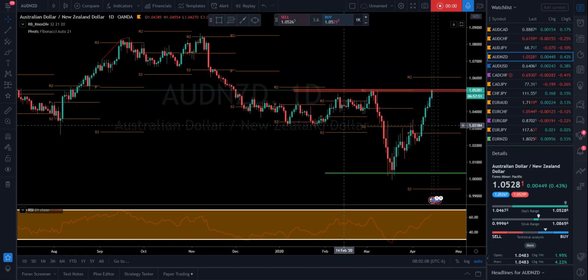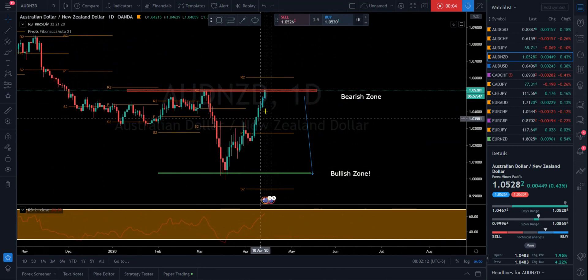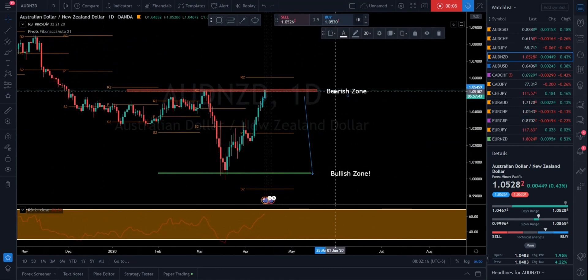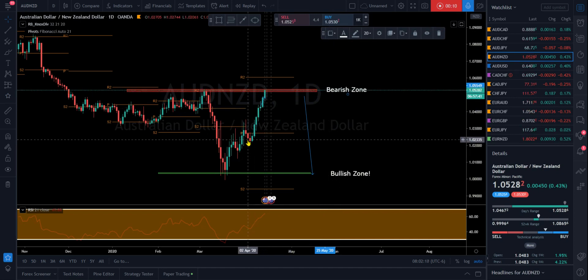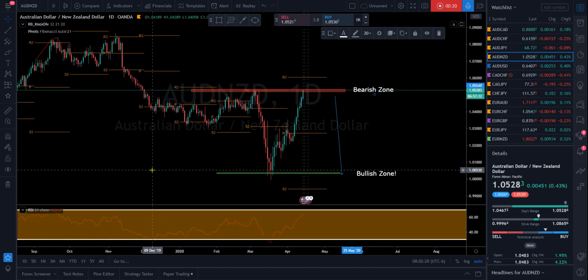Good morning traders, let's look at Australian dollar New Zealand dollar as price has just shot up overnight right into our bearish zone. This is a runaway freight train and we don't want to make a mistake and get in front of it, however we also don't want to miss a good opportunity.